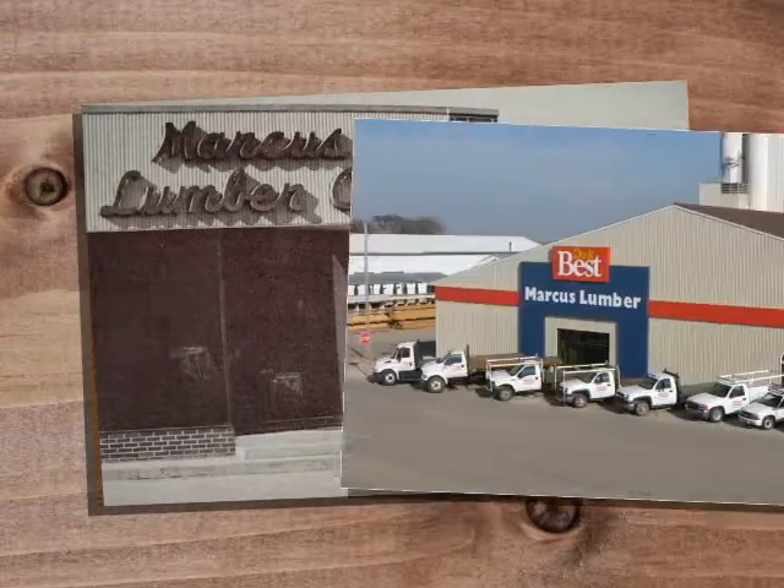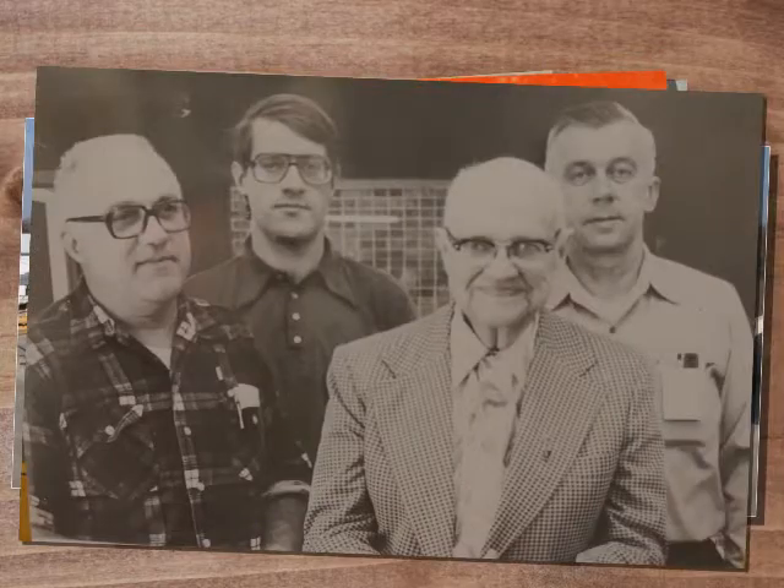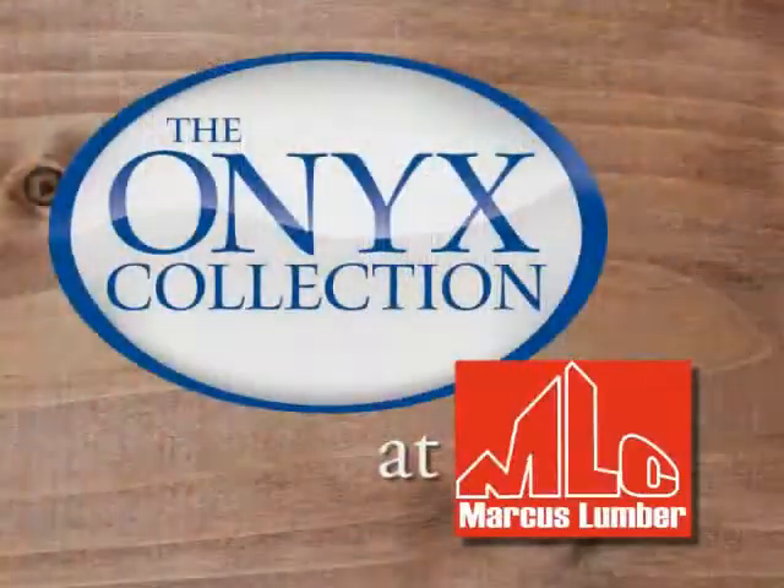Since 1920, Marcus Lumber has been about offering great service to customers that we treat like friends. Today, our showroom allows you to look, feel, and experience high-quality products like the Onyx Shower Collection.